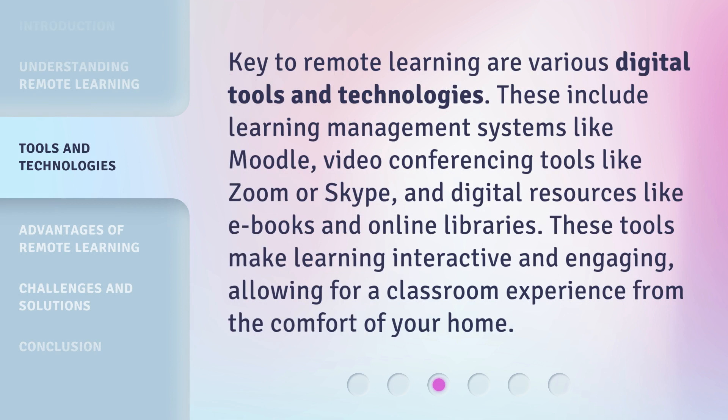Key to remote learning are various digital tools and technologies. These include learning management systems like Moodle, video conferencing tools like Zoom or Skype, and digital resources like e-books and online libraries. These tools make learning interactive and engaging, allowing for a classroom experience from the comfort of your home.